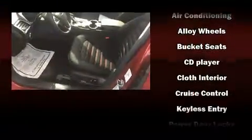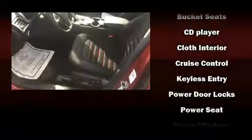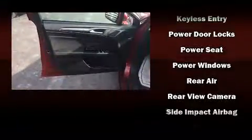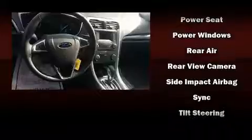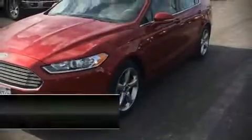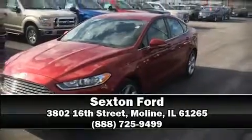Additional safety features include an emergency communication system and four-wheel disc brakes with ABS. Electronic stability control ensures solid grip on the road surface no matter how challenging the driving conditions. Our sales staff will help you find the vehicle you've been searching for — call now to schedule a test drive.